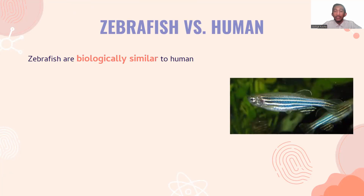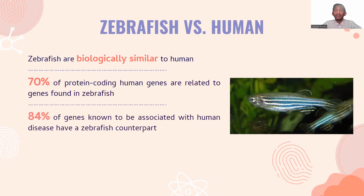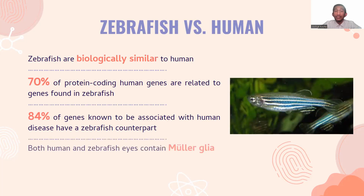In fact, not only do zebrafish and humans have the same major organs and tissues, we also share more than 80% of the same genes associated with human diseases. According to a paper published in the journal Nature, 70% of protein-coding human genes are related to genes found in zebrafish, and a whopping 84% of genes known to be associated with human diseases have a zebrafish counterpart. Most remarkably, both human and zebrafish eyes contain Mueller glia, a specialized stem cell type that gives zebrafish remarkable regenerative abilities when damaged.